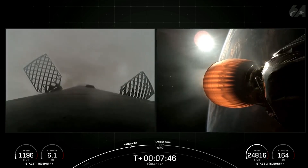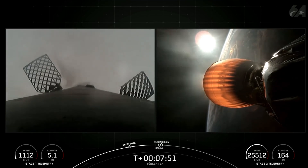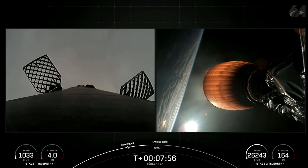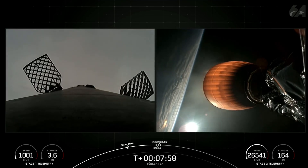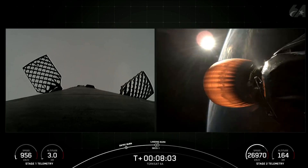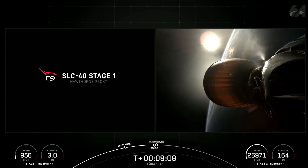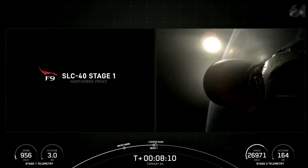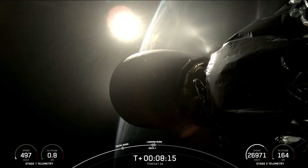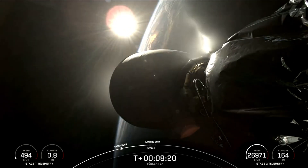Stage one entry inside. Stage two FDS is saved. We're now waiting on call-outs for SECO-1 and landing start-up. MVAC shutdown and nominal orbital insertion of our second stage confirmed.